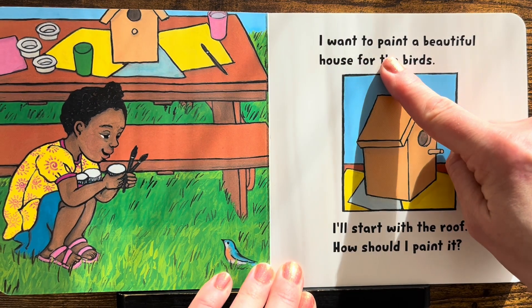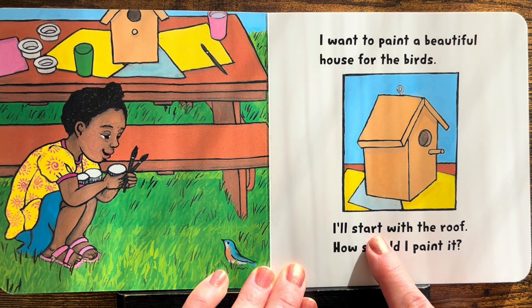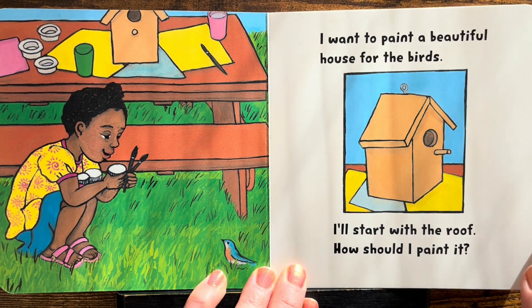I want to paint a beautiful house for the birds. I'll start with the roof. How should I paint it? Let's find out.